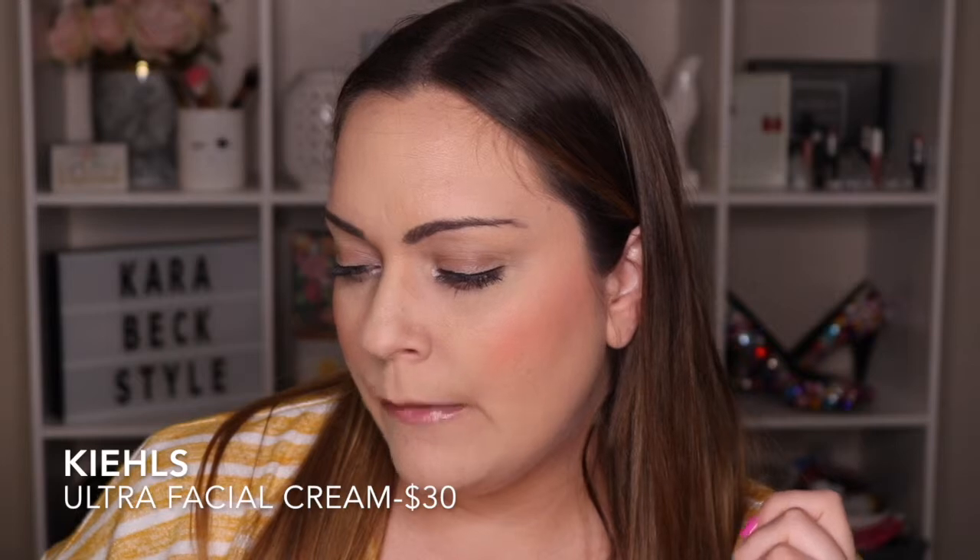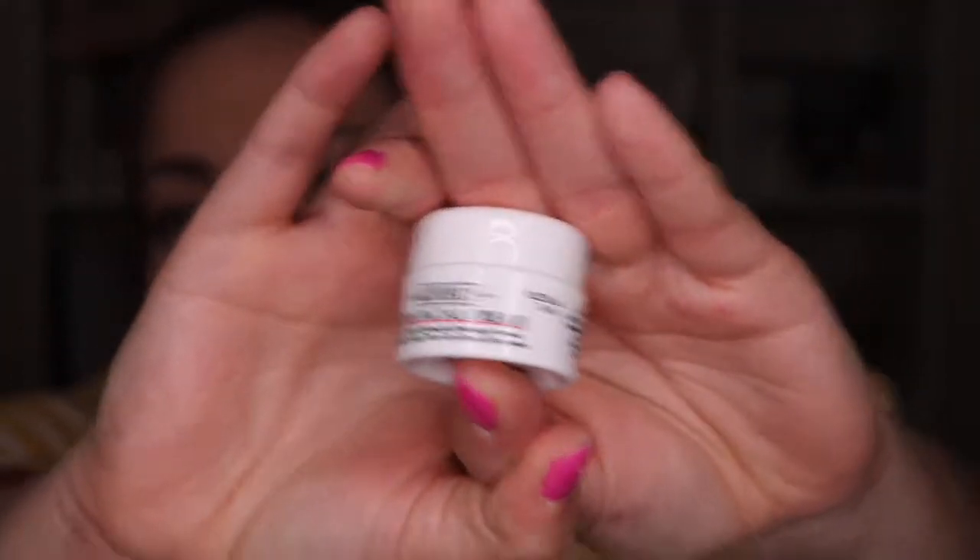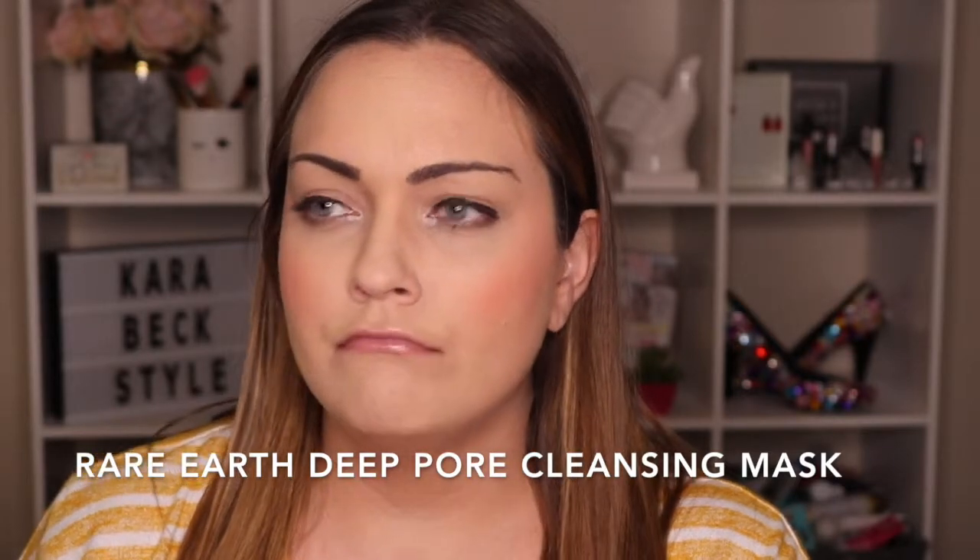This is the Kiehl's Ultra Facial Cream — a 24-hour daily lightweight hydrating formula for healthy-looking skin with glacial glycoprotein. I'm actually a buyer for a couple Kiehl's stores in airports throughout the country, so I've started using a lot of Kiehl's products and loving it. I haven't tried this one yet. Some of my favorites are their pore-refining acne mask and their cannabis oil, which has helped with evening my skin tone, reducing redness, and with my acne.